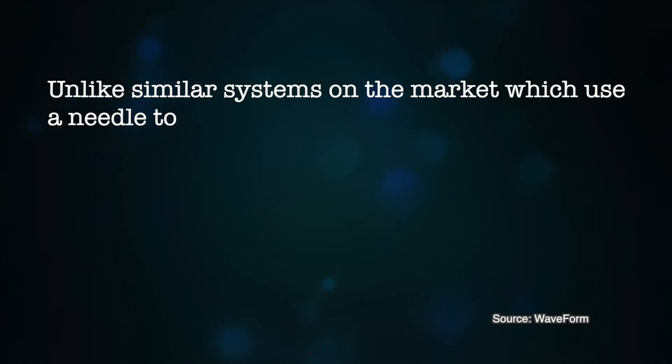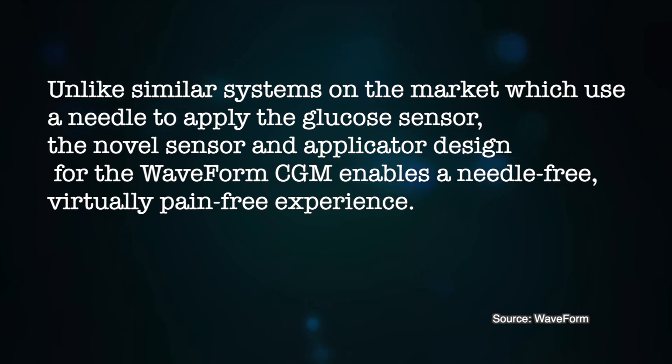In a press release, the company states that unlike similar systems on the market which use a needle to apply the glucose sensor, the novel sensor and applicator design for the Waveform CGM enables a needle-free, virtually pain-free experience. Cascade has a reusable sensor applicator, so you can use one sensor applicator for multiple sensors. Cascade requires one calibration a day and it has a short, yet undeclared warm-up period.